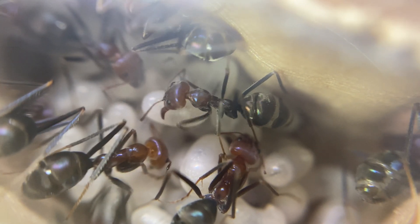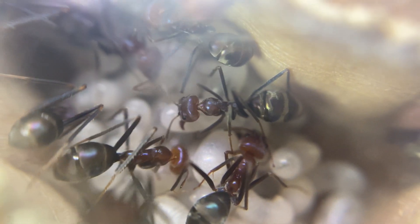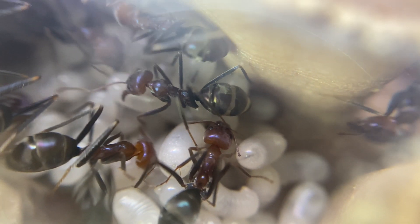Amazing things happen inside an ant nest and we get to delve inside and have a look at what's going on. So let's get into the video.